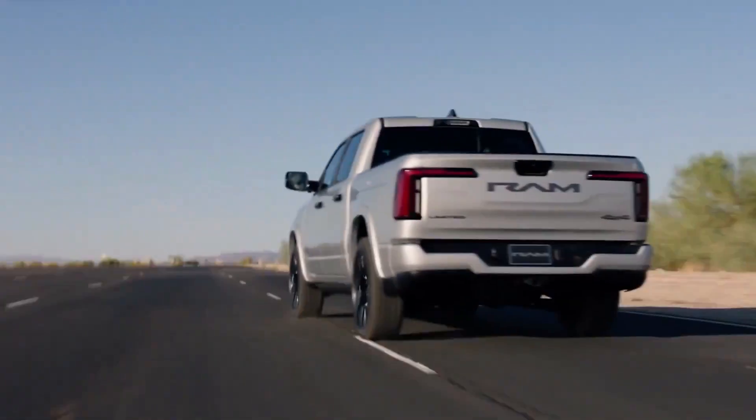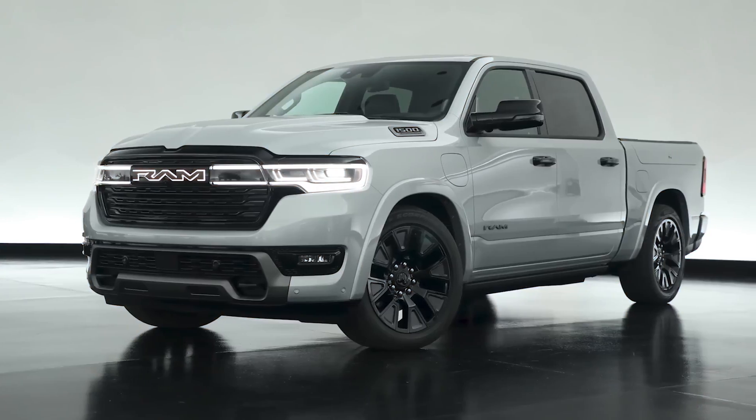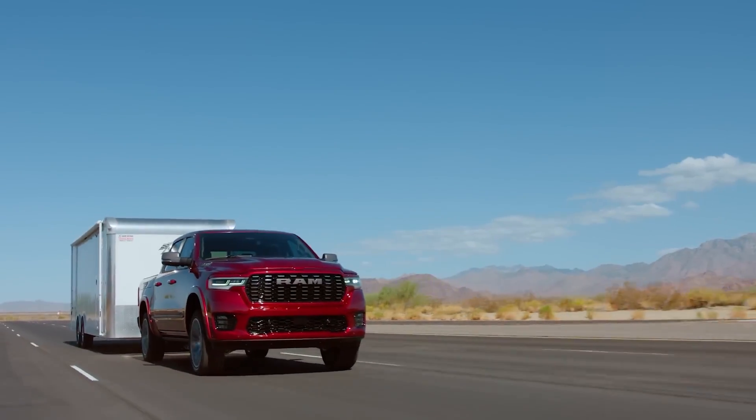How? Well, it brings the best of both worlds. I know you might be thinking that this is just another hybrid, but let me stop you right there. The Ram Charger is a gas-powered EV pickup truck that comes with a gas-powered generator.